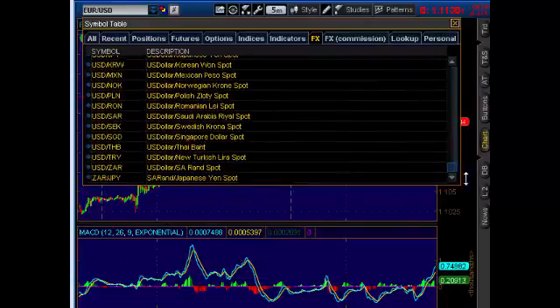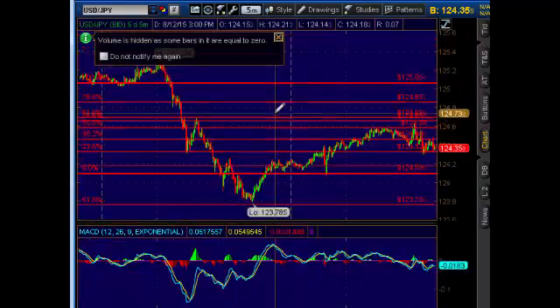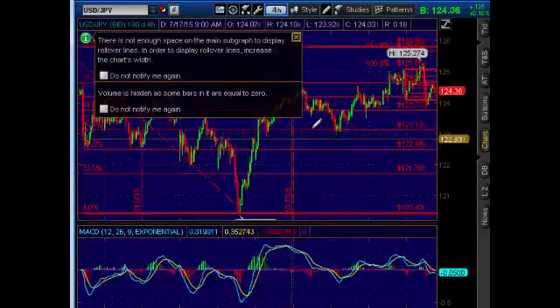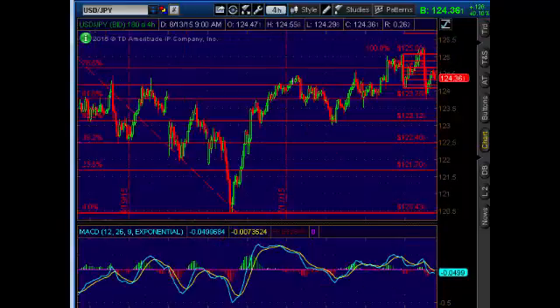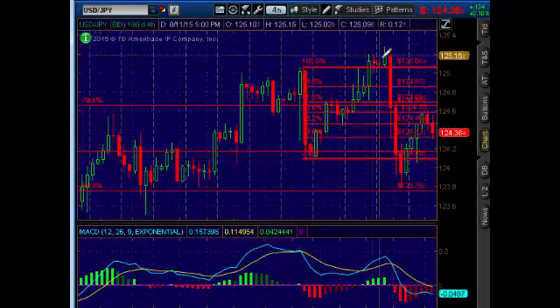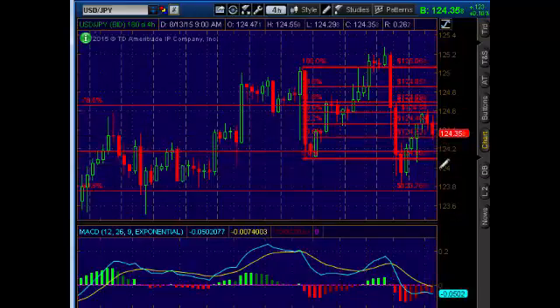One of them is the dollar versus the Japanese yen. Here's the dollar/yen chart — we had a nice push up to the 50% Fibonacci retracement, which was a good opportunity to get short early on. You can see we're developing a head and shoulders pattern here on the four-hour chart.